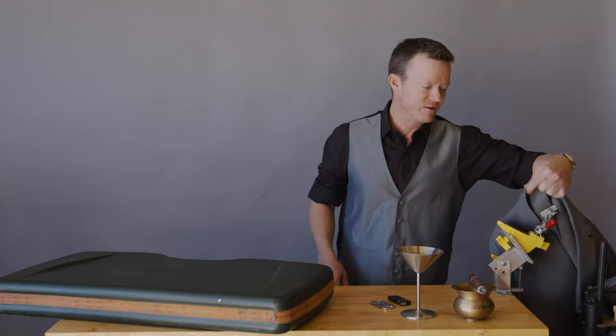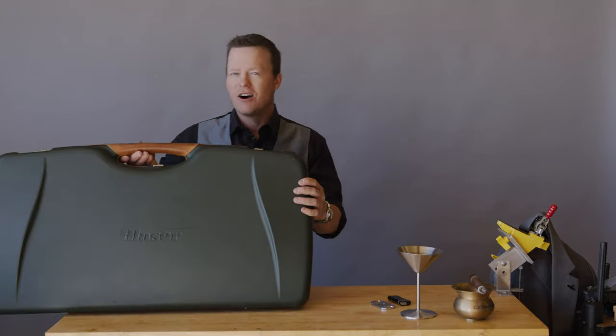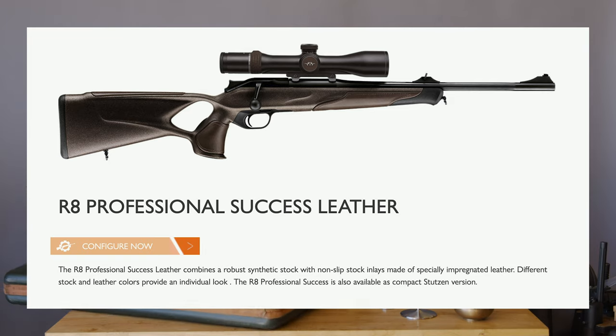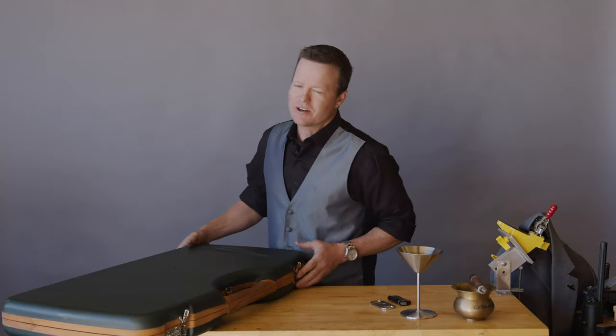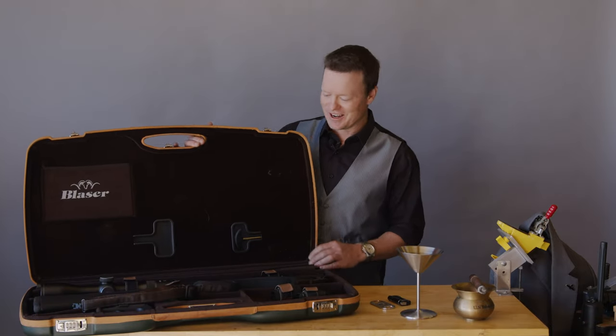This one happens to be a rifle. It's called the Blaser R8 Professional Leather Success. Blaser is a wonderful company — of course, it's European made. They have the most incredible engineering, I think, of any gun manufacturer. In fact, in the past it has been over-engineered, but they finally nailed it with this Blaser. Let me show it to you, show you why I think it's the best in this category, and then I'll tell you how much it is so you can eat your heart out.